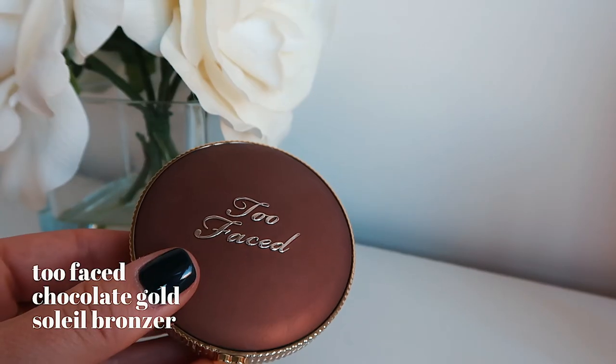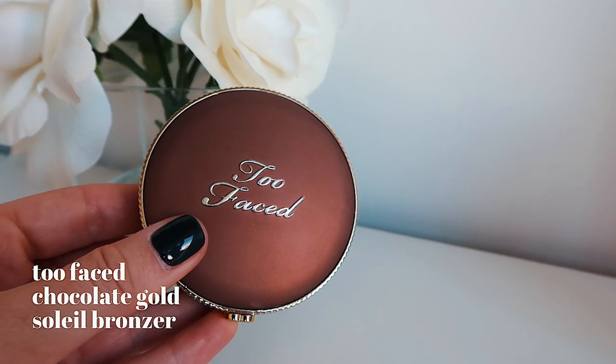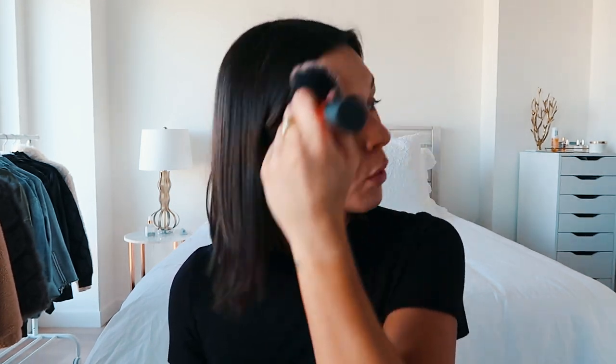Next I take the Too Faced Chocolate bronzer with a big Real Techniques fluffy powder brush. I get a lot of bronzer on it and put it all over my face. Because I do wear self-tanner, I want it to match my neck and look really seamless, so I apply it all down my neck — you don't want your face and neck to be different colors.